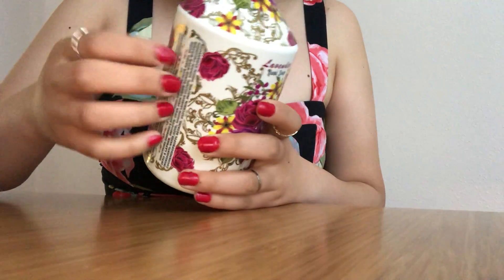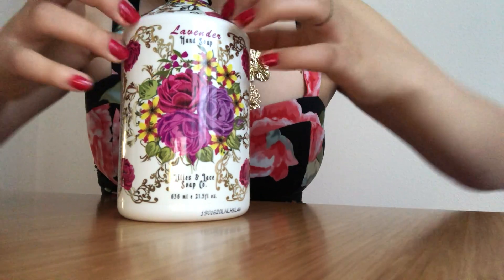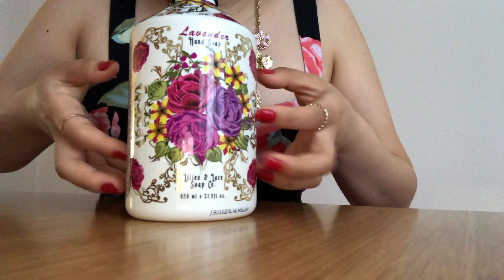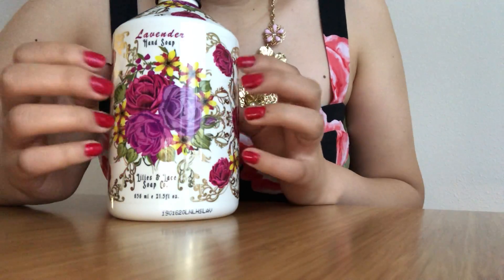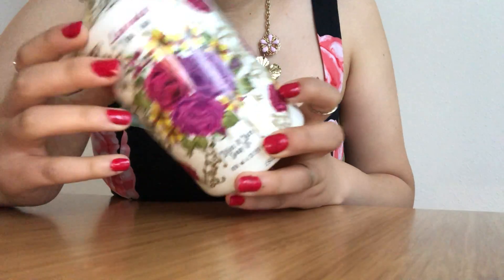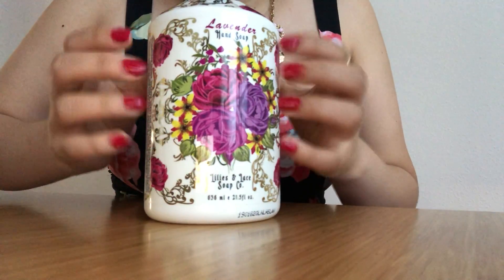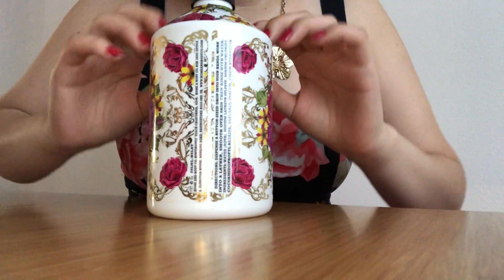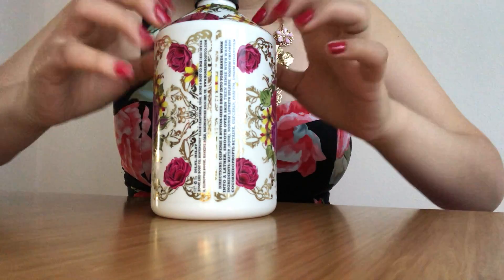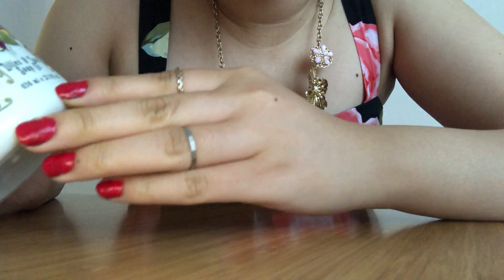This bottle is so cool, I got it at TJ Maxx — that store just has really cool finds. This bottle I was just drawn immediately to the packaging, it has such beautiful floral patterns that make it really stand out. It has great tapping sounds.